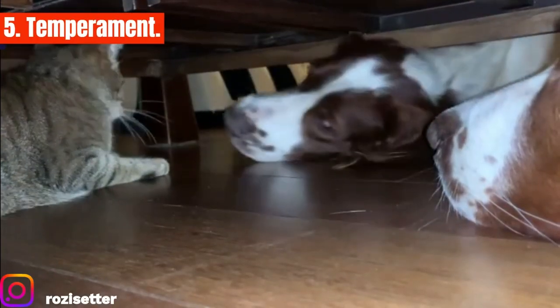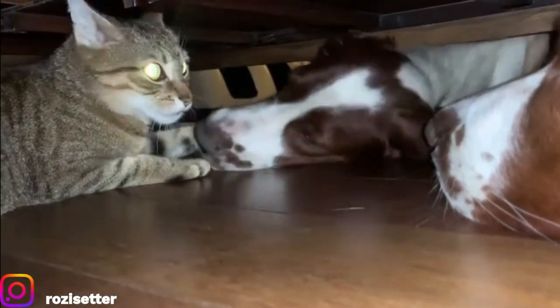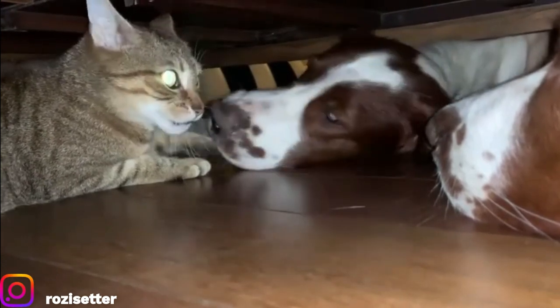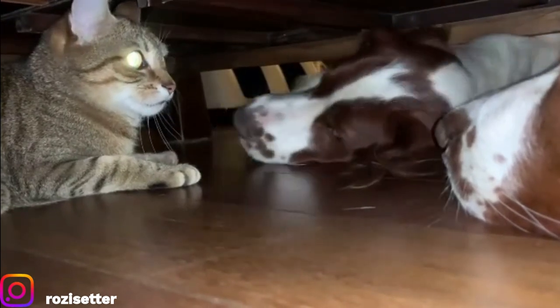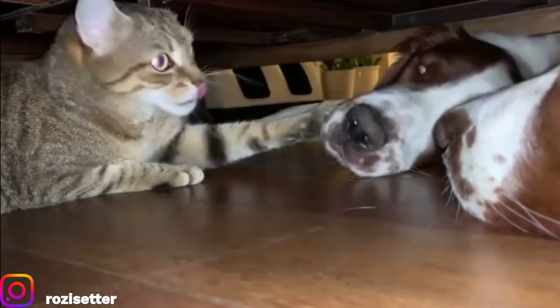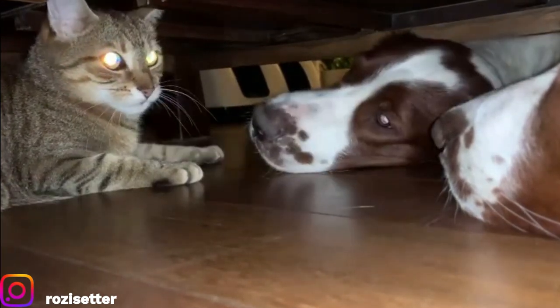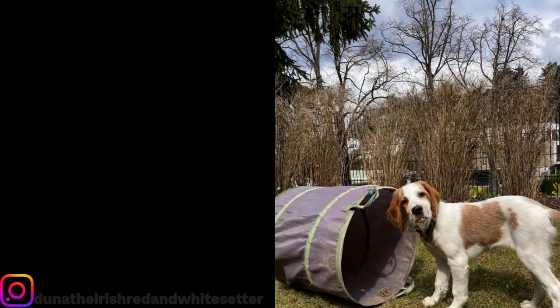Temperament: the breed displays a kindly, friendly attitude. They can be the most loving and affectionate dog, making them an ideal family dog. Due to their high energy, they thrive in families who can provide outlets for their energy. They like kids and can fit well into a family with children, though be aware they can be quite boisterous especially when young, so always be watchful if you have toddlers in the house. They tend to be outgoing and friendly with other dogs, although some caution must be taken when introducing them to smaller house pets because of their hunting instincts.